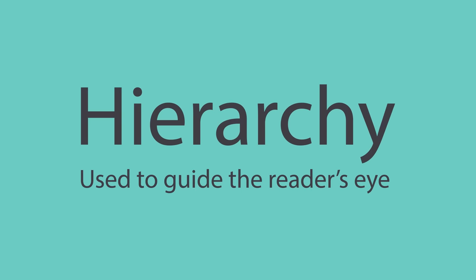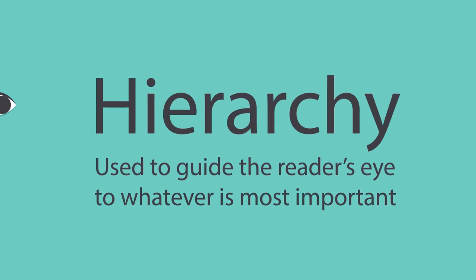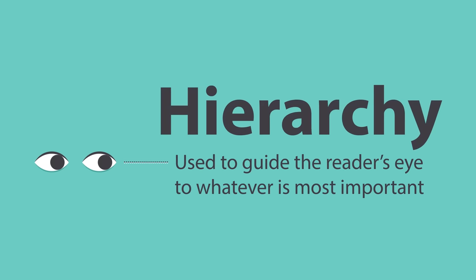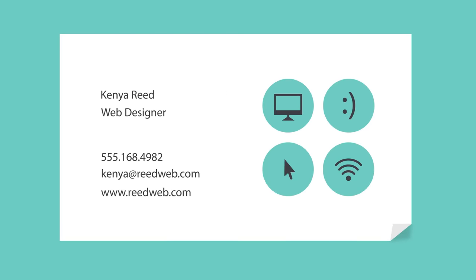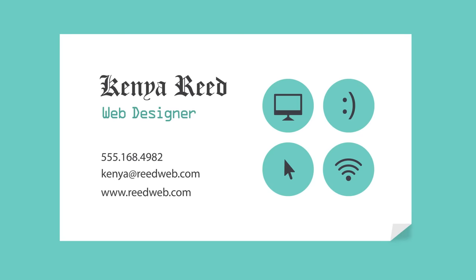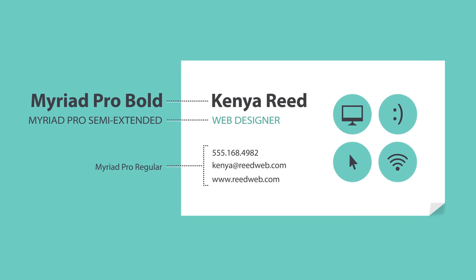Hierarchy is used to guide the reader's eye to whatever is most important. In other words, it shows them where to begin and where to go next, using different levels of emphasis. Establishing hierarchy is simple — just decide which elements you want the reader to notice first, then make them stand out. High-level items are usually larger, bolder, or different in some way. Remember to keep it simple and stick to just a few complementary styles.